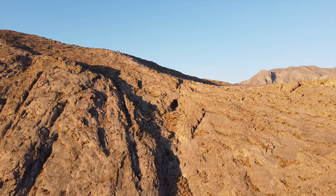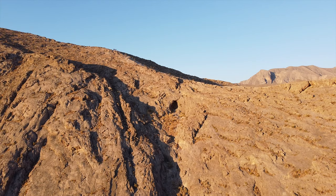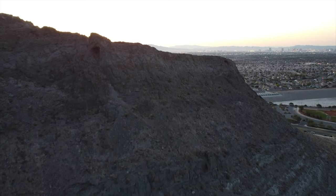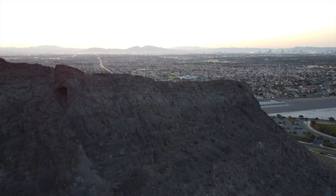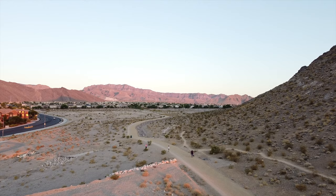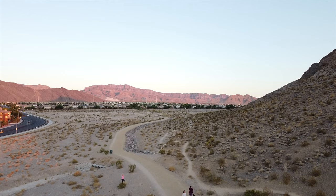Another thing that Lone Mountain is known for with locals is people like to climb to the peak of Lone Mountain, and once you make it there you get 360-degree views of the entire Vegas Valley. A lot of locals will go there and hike to the peak, or you can walk, hike, or jog the base of the mountain. It takes about an hour to an hour and a half depending on your fitness level to complete the entire loop.